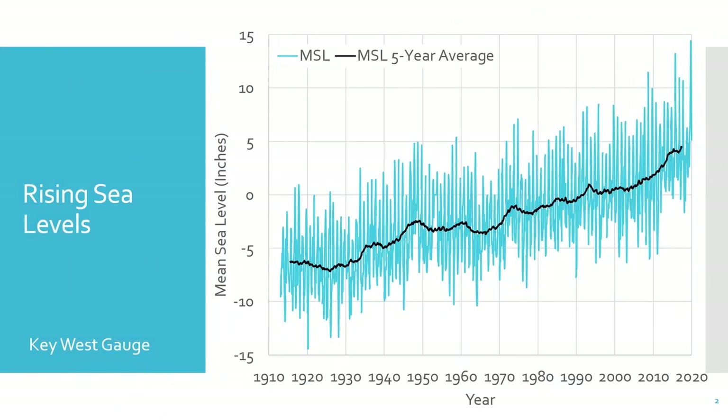Sea level has risen for thousands of years. For the past hundred years, water levels have been measured in Key West. This tide gauge has the longest record in Florida. The blue lines show the monthly mean average of sea level. See that it varies considerably month to month, across seasons and year to year? To make the trend in sea level rise more obvious, the monthly data points are averaged across five-year periods, shown by the black line.